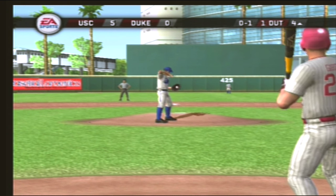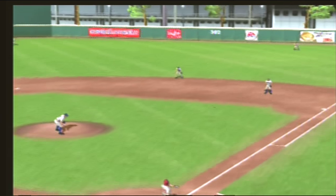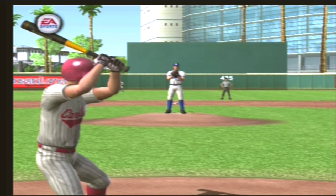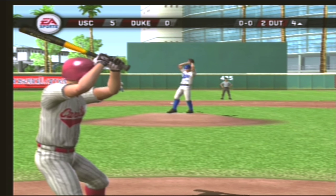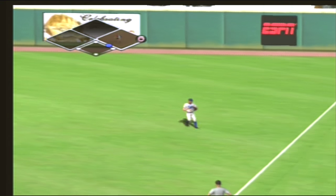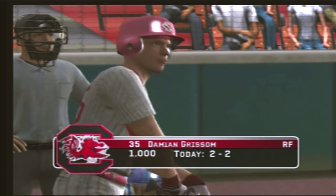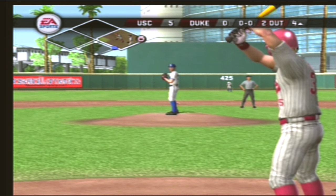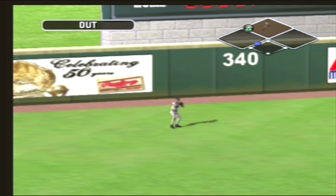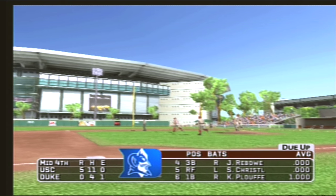He pulls the bat back and takes it — called strike. Hit to shallow right, he's out of there. Number five is digging in. Hit to shallow right — number five is aboard with a single. Number thirty-five is up next. Straightaway left, hangs in the air long enough for a play — and the side is retired. South Carolina leaves a man on first and we're headed to the bottom of the fourth. It's five to nothing.